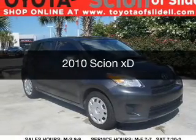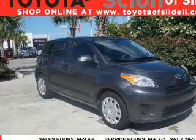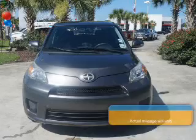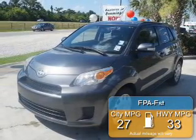This is a used 2010 Scion XD powered by front wheel drive, a 1.8 liter 4-cylinder engine, and a 4-speed automatic transmission. Great fuel efficiency saves you money by requiring fewer trips to the gas station.